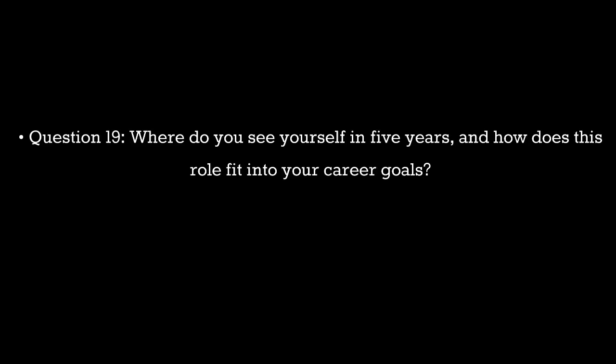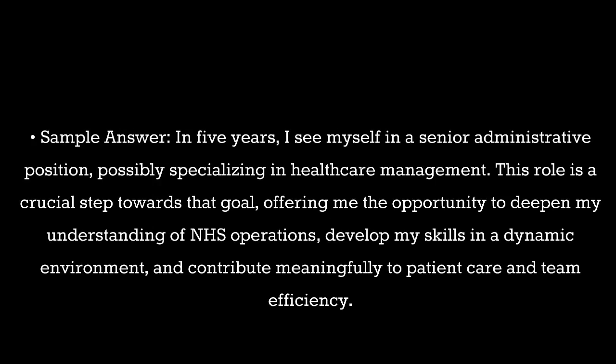Question 19. Where do you see yourself in five years, and how does this role fit into your career goals? Sample answer: In five years, I see myself in a senior administrative position, possibly specializing in healthcare management. This role is a crucial step towards that goal, offering me the opportunity to deepen my understanding of NHS operations, develop my skills in a dynamic environment, and contribute meaningfully to patient care and team efficiency.